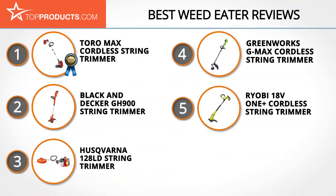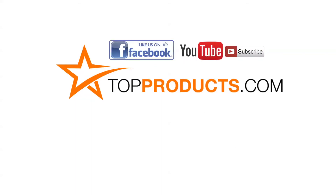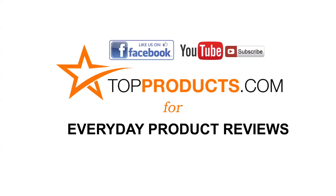Those are our top five weed eaters. We hope you enjoyed our review. Click now to subscribe to our YouTube channel and like this video. Visit us at TopProducts.com for more everyday product reviews.